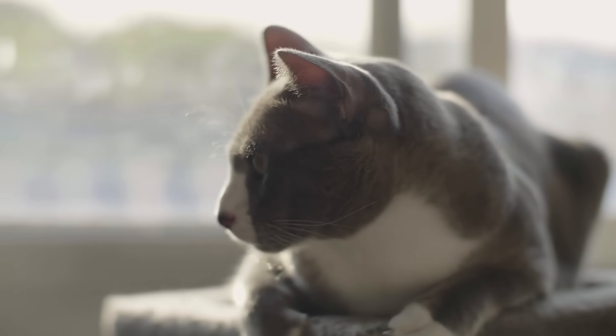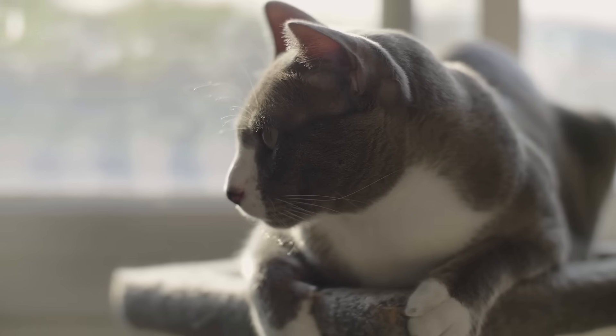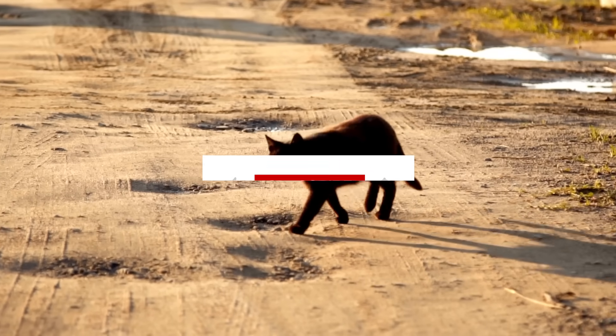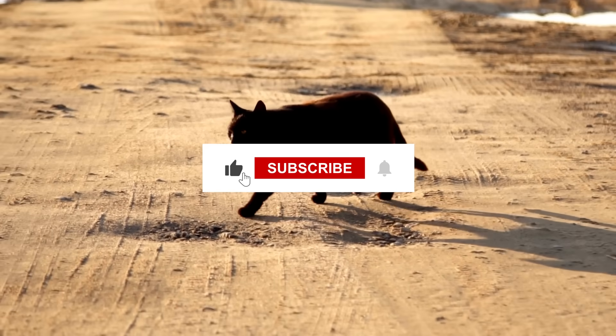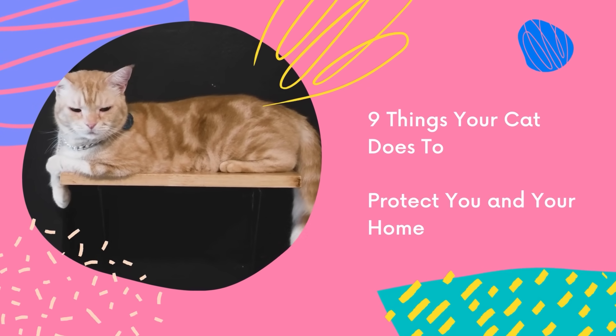Cats have excellent senses and instincts that allow them to keep their territory secured and their owners safe. You may take your cat's presence for granted, but they are actually hard at work performing important security and guard duties. In this video, we'll look at 9 things your cat does to protect you and your home.